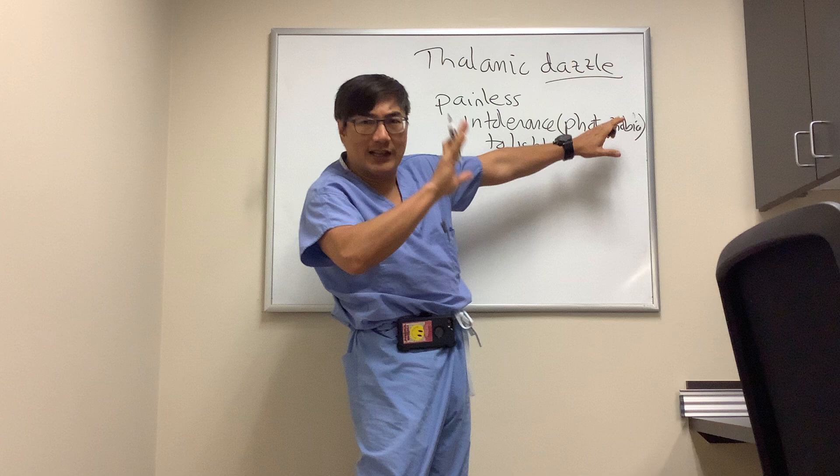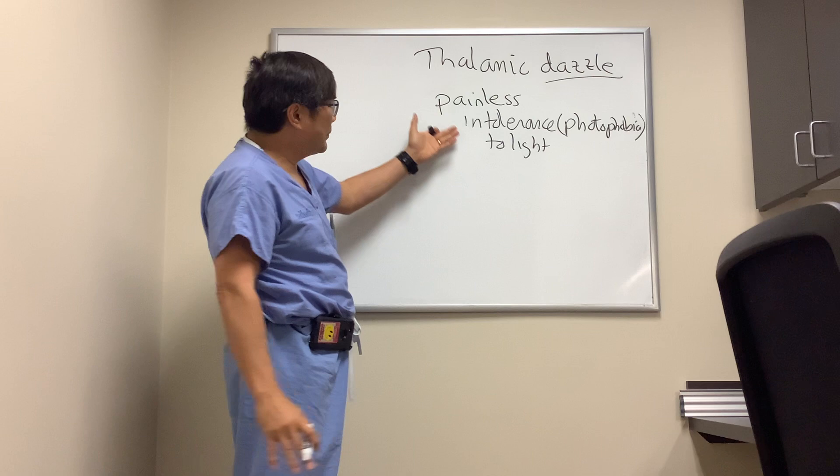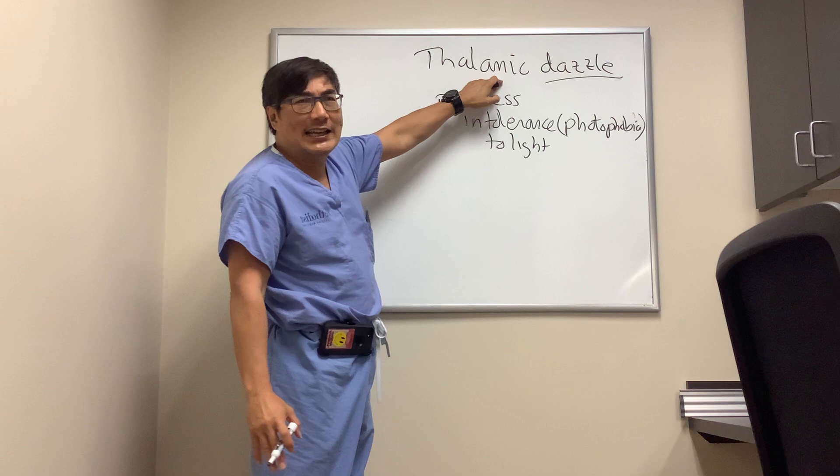So that's kind of a phobia — 'I'm afraid of the light' — but as opposed to uveitis where it's painful, these people just say they don't like the light.